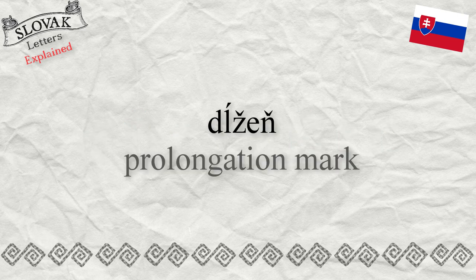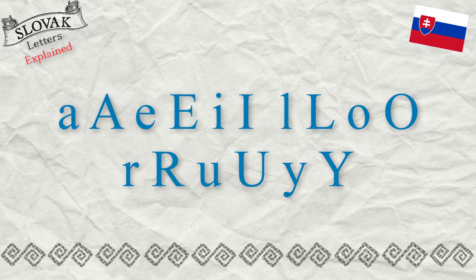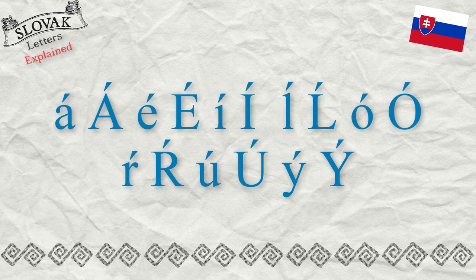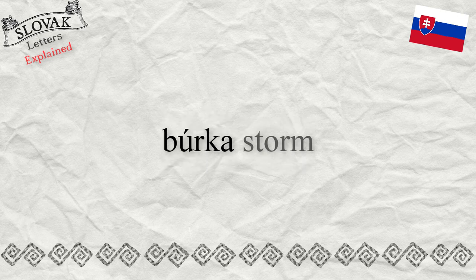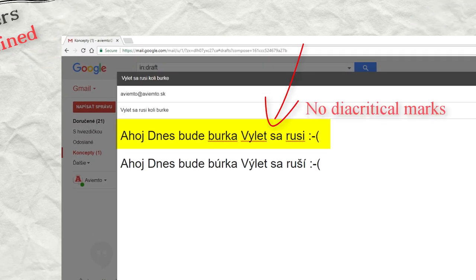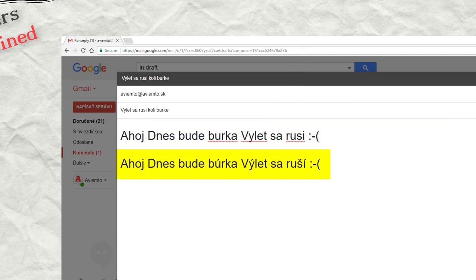Prolongation mark: the prolongation mark above letters may change the meaning of a word if not pronounced correctly, especially if the context is not understood. For example, the word BÚRKA with a long U means 'a storm,' but BURKA with a short U means 'burka,' a piece of clothing. Example: 'Ahoj, dnes bude búrka, výlet sa ruší.' versus 'Ahoj, dnes bude burka, výlet sa ruší.'